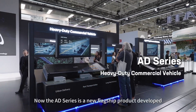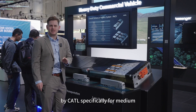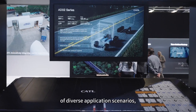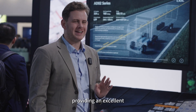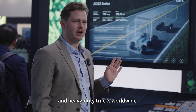The AD series is a new flagship product developed by CATL specifically for medium and heavy duty truck models. It aims to solve the core pain points of diverse application scenarios, wide model compatibility, and high operating intensity, providing an excellent battery solution for medium and heavy duty trucks worldwide.